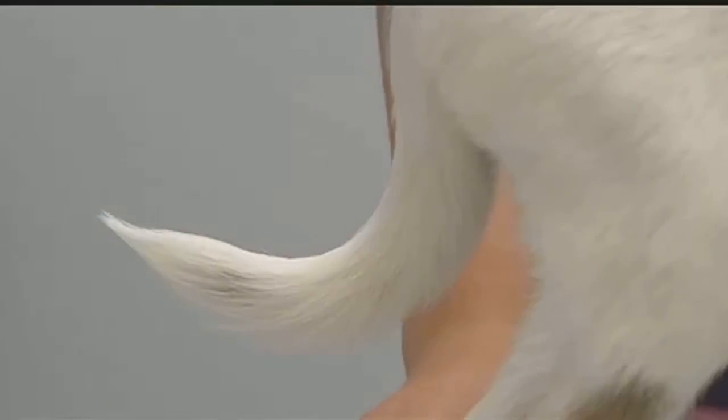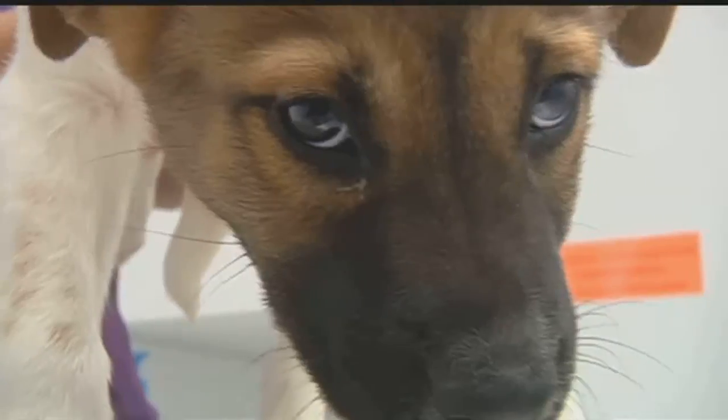It will tell us what their mix is, all the way back to grandparents. Pat Brayer from the Humane Society of Southern Arizona says DNA testing will explain more than just your dog's cute looks — it also helps explain some of their behaviors.